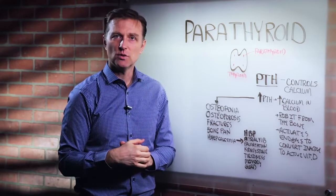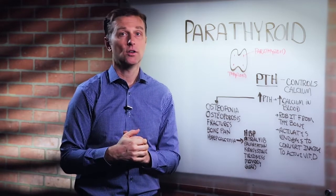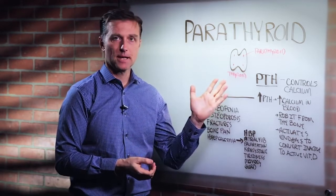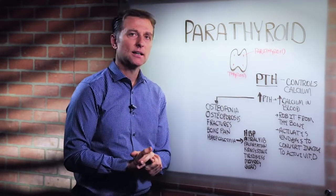If you set your thermostat at 72, it's constantly turning off and on all day and all night. Same thing with the parathyroid and calcium in the blood. It just maintains very tight control because we need calcium for a lot of things — one of the main ones being communication between nerves.